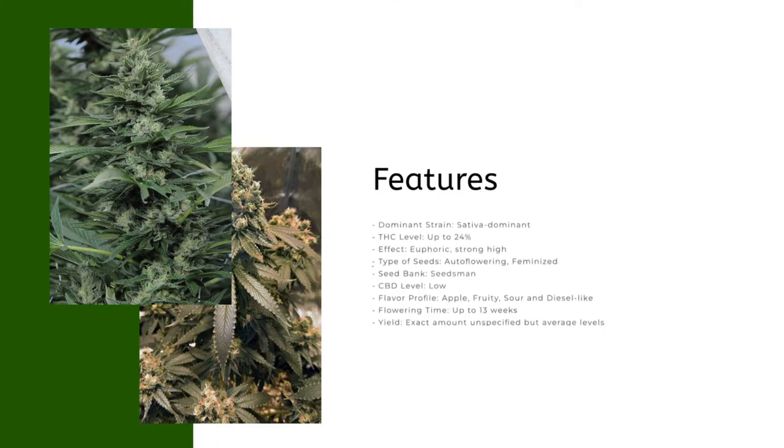Features: dominant strain: sativa dominant; THC level up to 24%; effect: euphoric, strong high; type of seeds: auto flowering feminized; seed bank: Seedsman; CBD level: low; flavor profile: apple, fruity, sour and diesel-like; flowering time: up to 13 weeks; yield: exact amount unspecified but average levels.